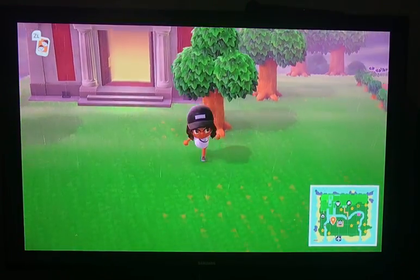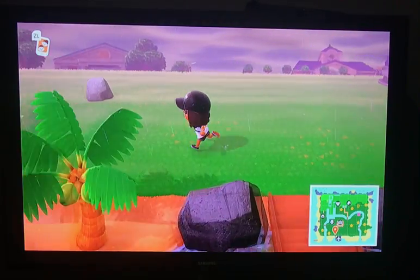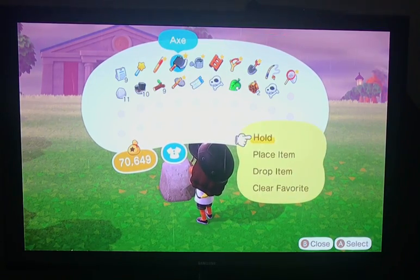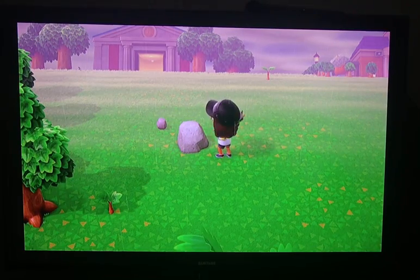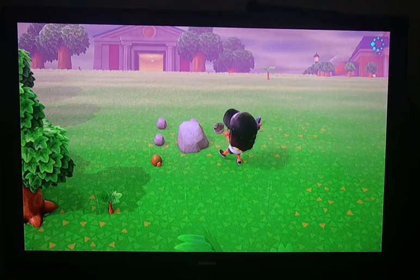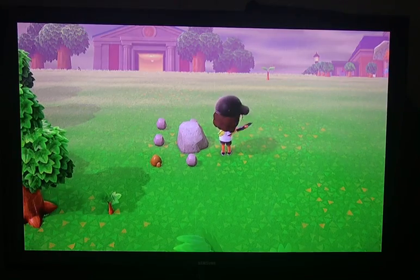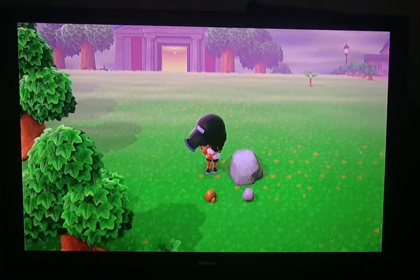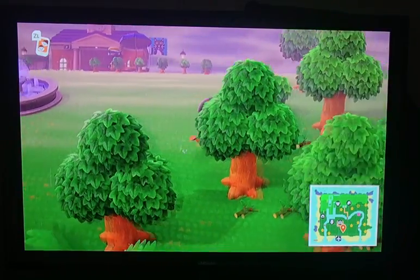Another thing that you're going to want to do every day is go find your rocks. In my other video I said that if you eat a piece of fruit, you become super strong. Well, you don't want to do that with the rocks on your particular island, because then you're going to destroy your rocks. And then you're not going to have any rocks on your island, so you can't get stone or iron or clay without going to a remote island or asking your friends for it.